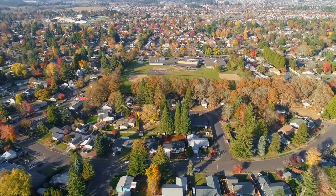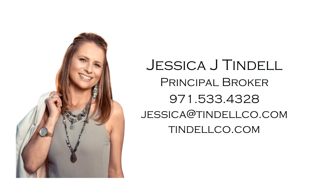This is just a preview — there's so much more for you to see. For more information or to schedule your own personal tour, please contact Jessica Tyndell with Tyndell & Co. at 971-533-4328.